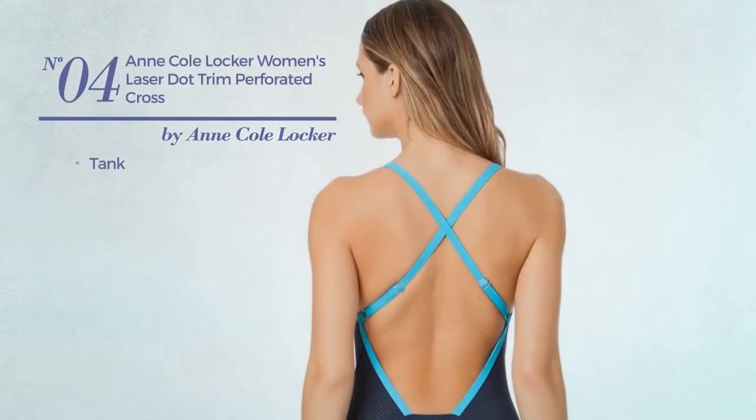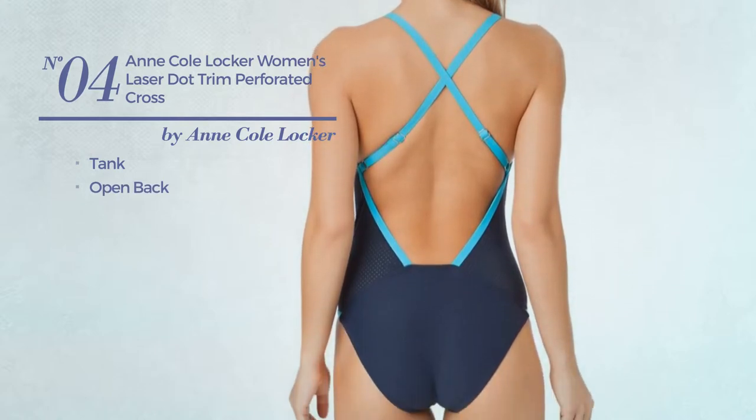Number 4, a tank swimsuit with open back. Available only in this color.